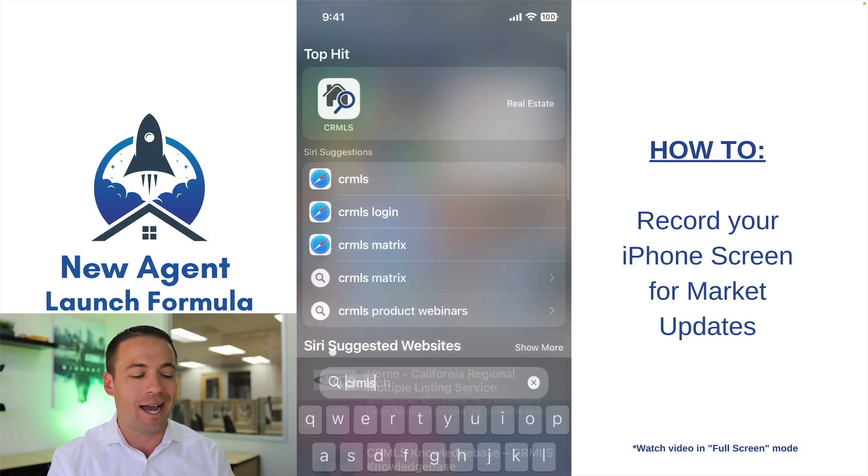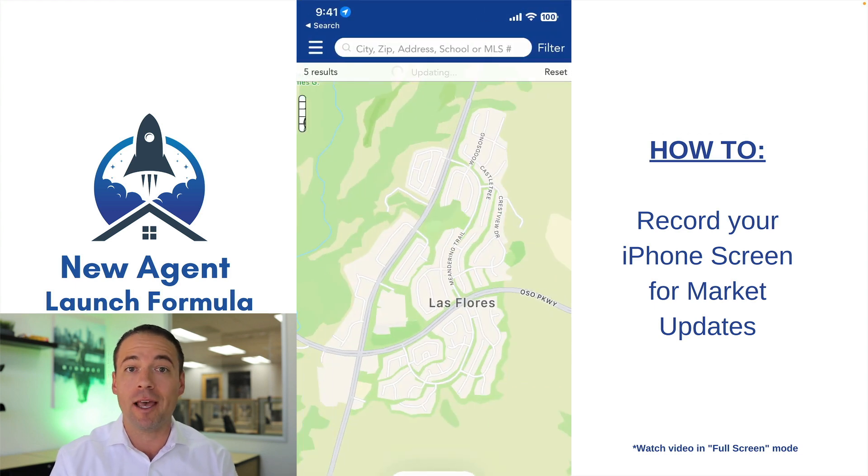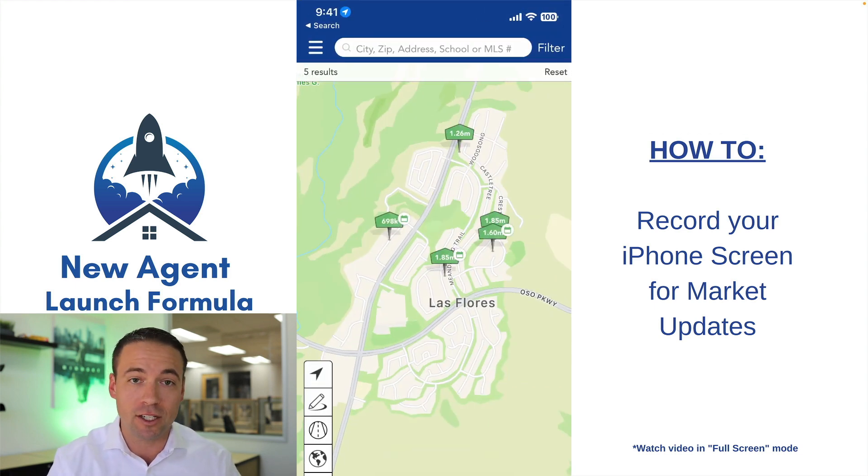What we're going to do is go directly into my phone. I personally am a part of CRMLS — California Regional Multiple Listing Service — so I'm just going to be utilizing their CRMLS mobile app. If you use MLS Touch or whichever version you personally use, let's go ahead and go with it.